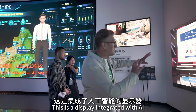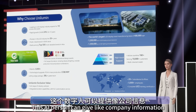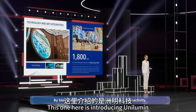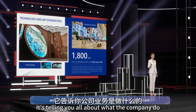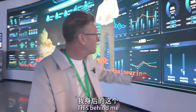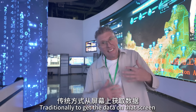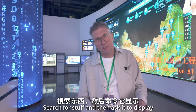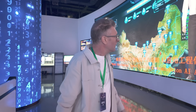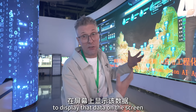This is a display integrated with AI. It can be programmed so the AI persona can give company information and introduce you to things — it could be used in a hospital or a company's reception area. And this behind me is a data screen, but this one's different. Traditionally, you'd have to type into a computer and search to display data. But with this one, you just talk to it — you can say 'show me all the data from the north region' or 'show me all the data from Shenzhen,' and the AI understands and displays that data on screen.